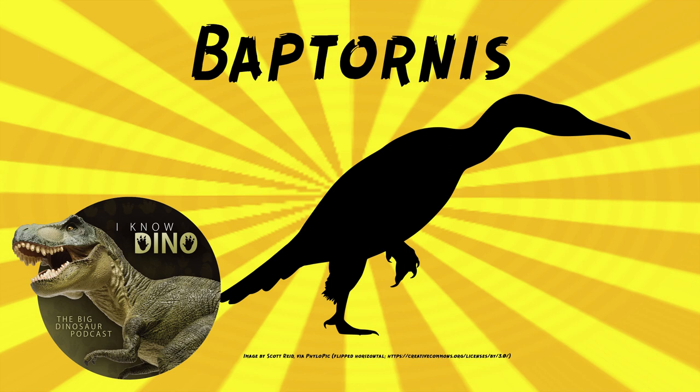There was a second species of Baptornis, Baptornis barneri, named in 2007 by James Martin and Amanda Cordes-Person. But later that one was reclassified as Brodavis, which is another Hesperornithiform that's about twice the size of Baptornis. Hesperornithiform is a really hard word to say.